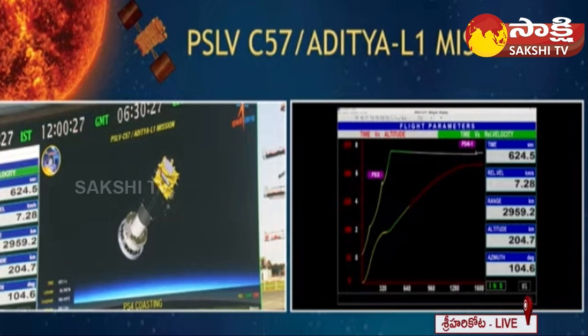We are at 627 seconds from launch. For another 600 more seconds or so, we will be getting tracking data from the Bayek's ground station.